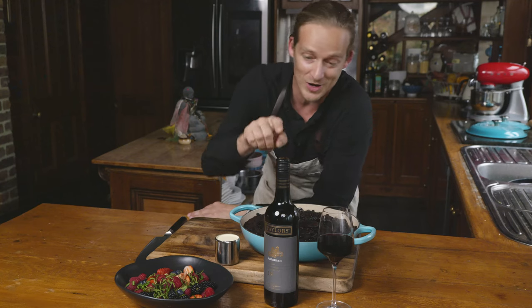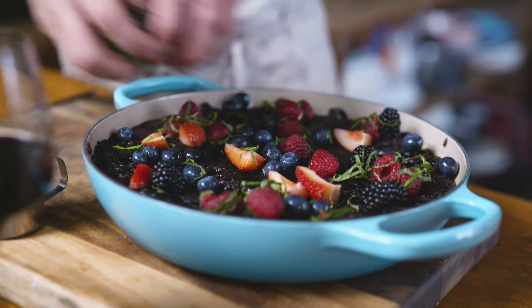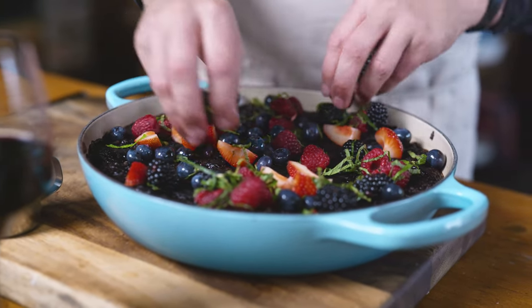Do yourself a favor — grab yourself a bottle of Taylor's wine, give this recipe a crack, feed your beautiful family, share some beautiful wine, create some amazing memories, and we'll see you next time.